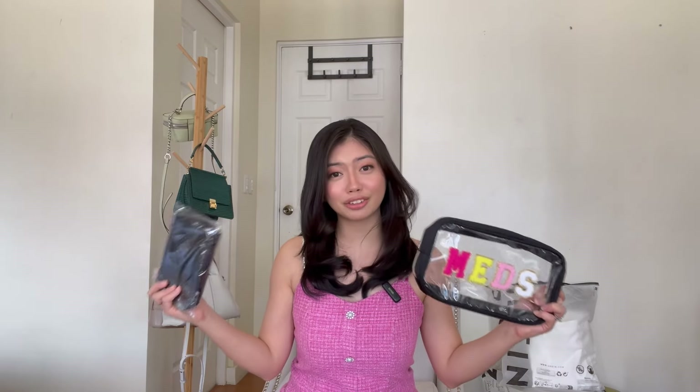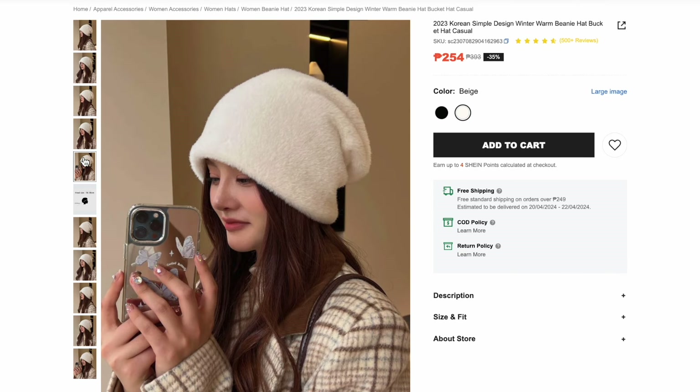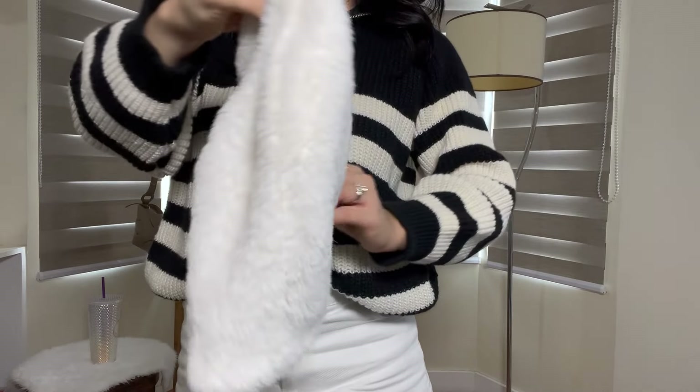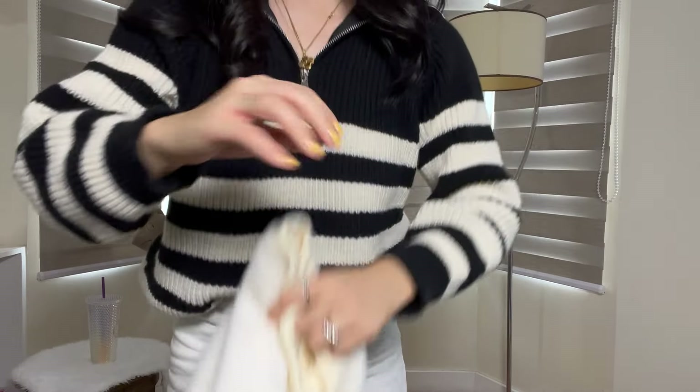Next is the SHEIN Petite Solid Raw Hem Straight Jeans. I got this for 521 pesos but they're selling it for 725 pesos right now. It's also available in beige and black. It's made of 100% cotton and I got this in petite medium. It fits just right, although the length is quite long. This white pants is almost the perfect white pants for me — but something just doesn't feel right on me. I tried it with sneakers and with heeled shoes, but it's really just not for me. Something feels missing. The fabric is okay — not too thin. It's just not my style. So I'm going to return this.